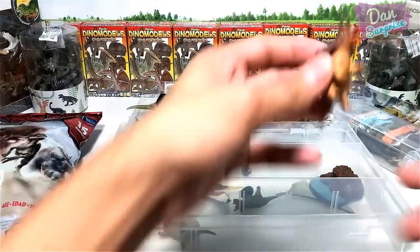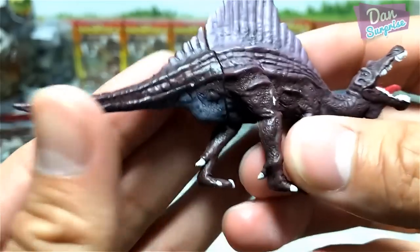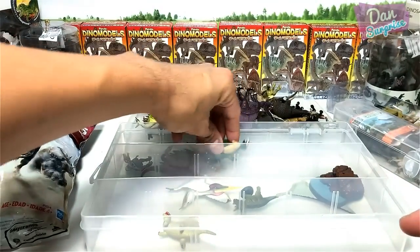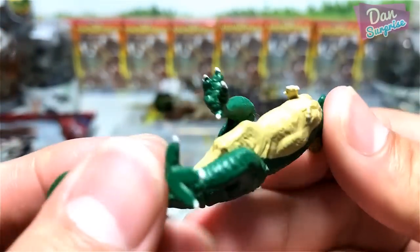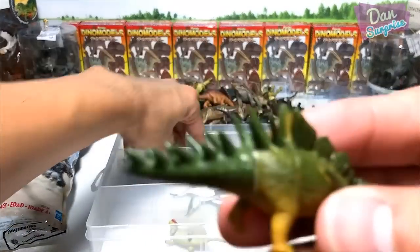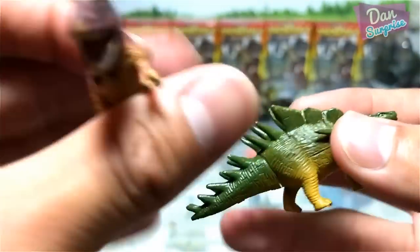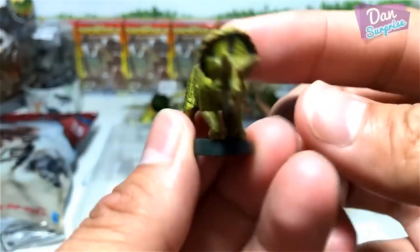Triceratops right here. Another Triceratops. This one is nice — a Spinosaurus, the spine lizard. This looks like a Conotaurus, possibly from Ferruta. And an Iguanodon. Yet another Kentrosaurus, and another Kentrosaurus — this one is very cute.